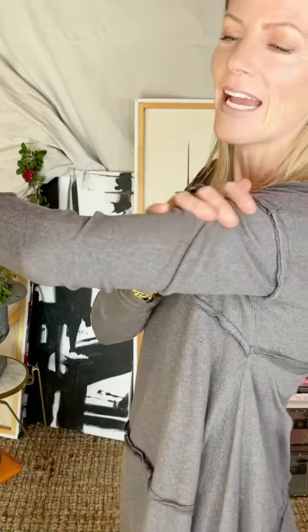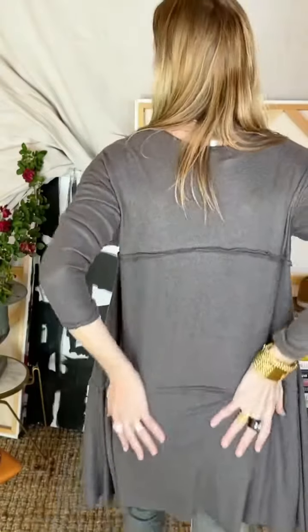It is long sleeve and the fabric is just so — it feels like cashmere. It's just so incredibly comfortable.